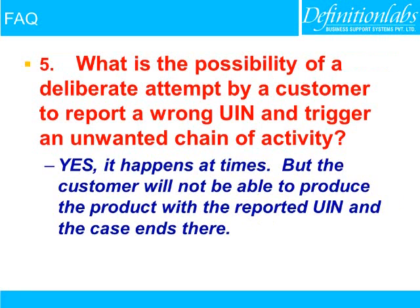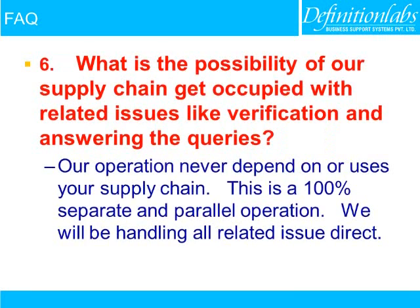What is the possibility of a deliberate attempt by a customer to report a wrong unique identification number and trigger an unwanted chain of activity? Yes, it happens at times. But the customer will not be able to produce the product with the reported unique identification number, and the case ends there.